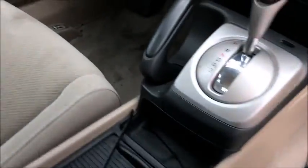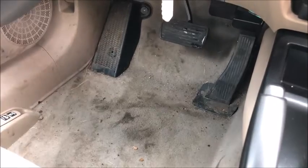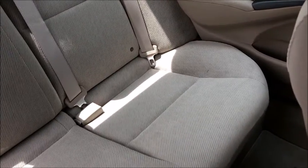The seats are good. Passenger floor is good. Driver floor needs some cleaning. Rear seats look good.